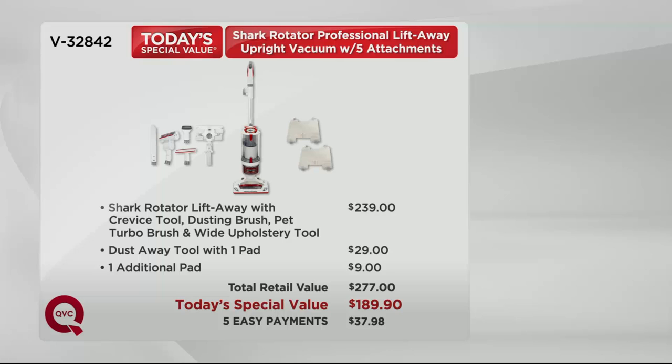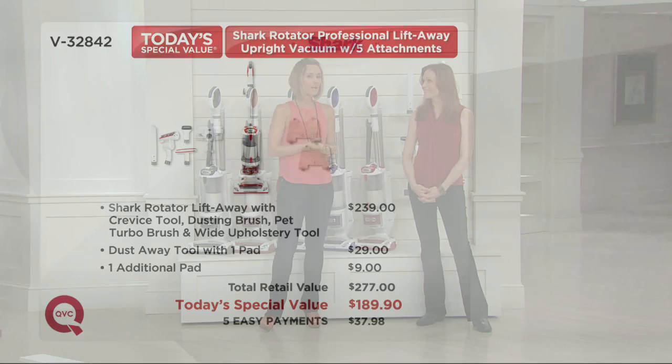More than $85 worth of savings by picking it up today. That dust away tool alone is almost $30 and we throw that in and still take money off. You can use your major credit card and spread it over the next five months — let's talk about what you're getting: crevice tool, dust away — you asked for it so we brought it back.